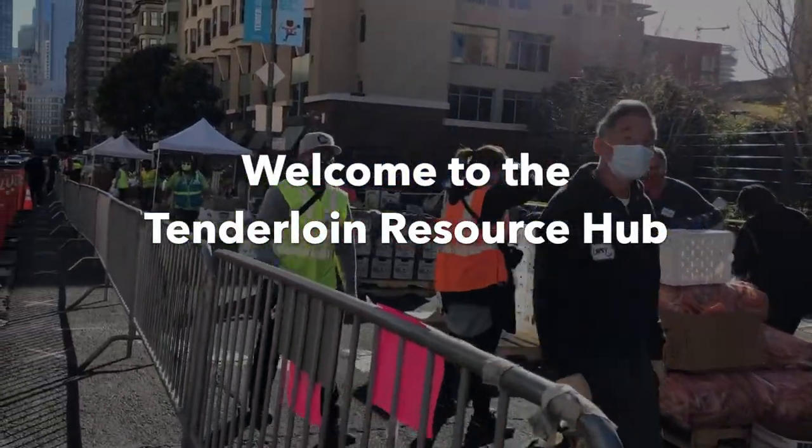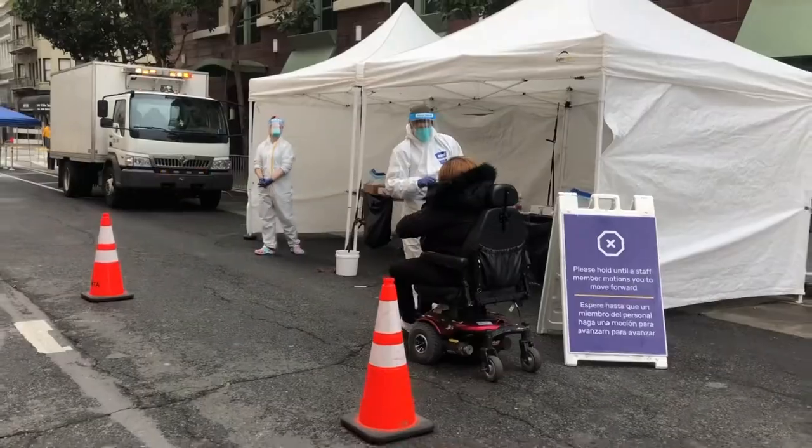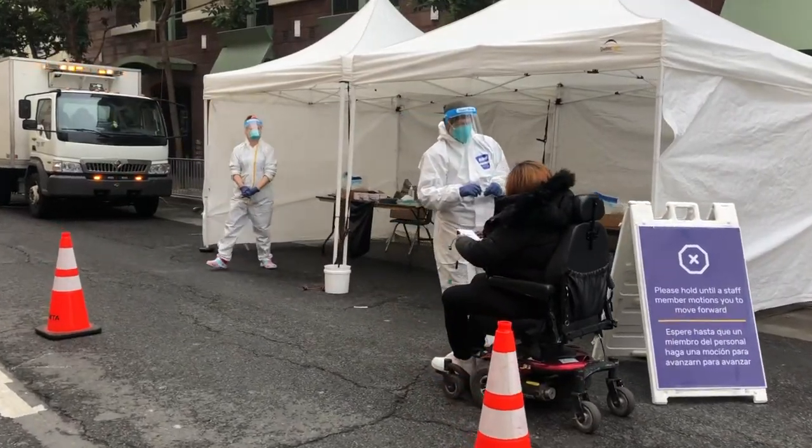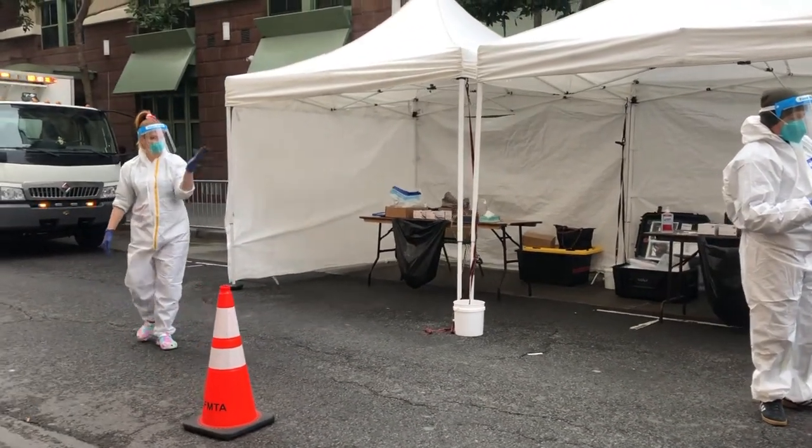Welcome to the Tenderloin Resource Hub. The Tenderloin Community Resource Hub is an outdoor site for accessing a range of critical services and resources on the 300 block of Ellis Street.